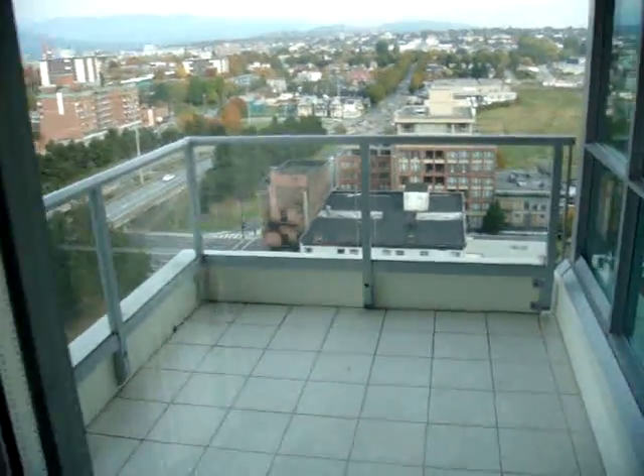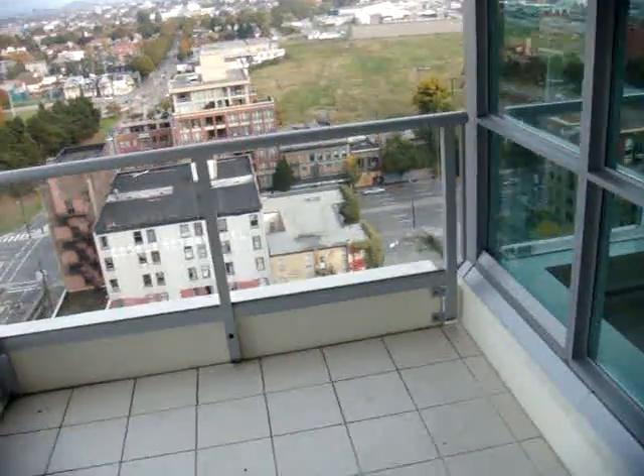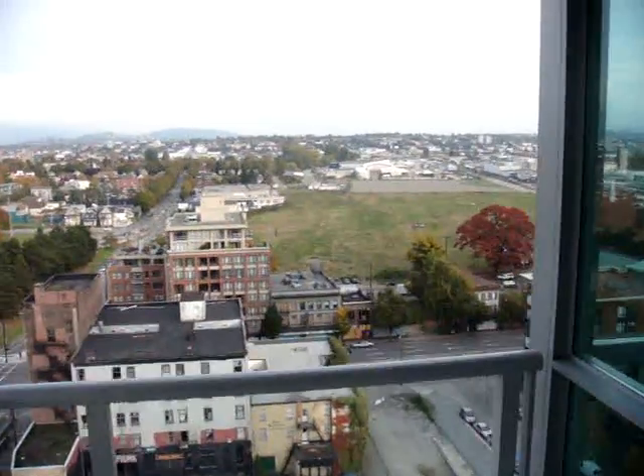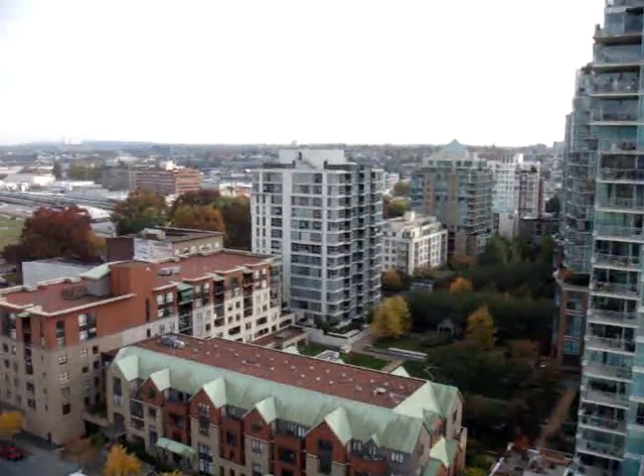Let's head out to the balcony here. The balcony is 82 square feet, so quite a good size. Let's have a quick look at this view — very nice, open, unobstructed view.